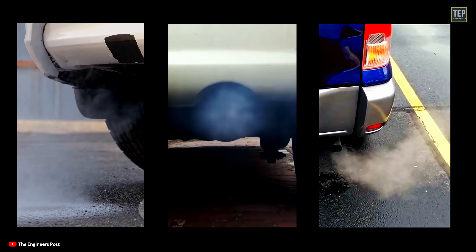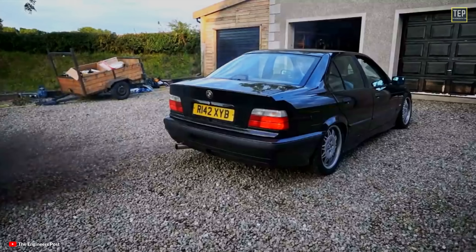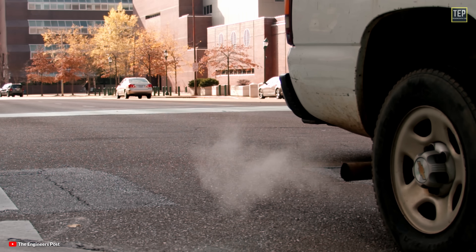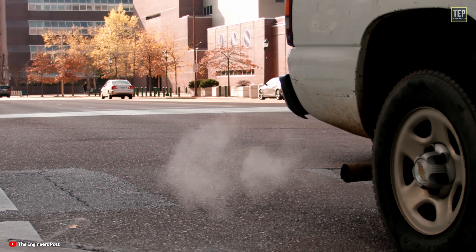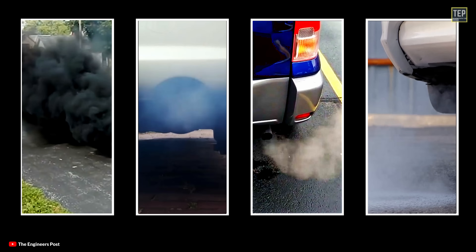Here's the silver lining: the color of the smoke can actually help you figure out what's going wrong. Different issues tend to produce different colored smoke, so it can give you a clue about what to look into. In this video, let's take a look at the different types of exhaust smoke and understand what they indicate about your vehicle's condition.